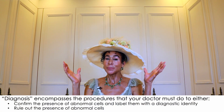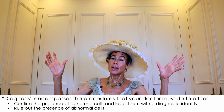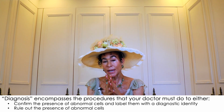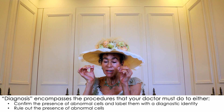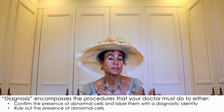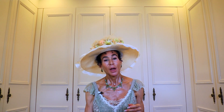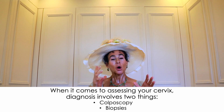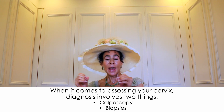Diagnosis encompasses the procedures your doctor must do to either confirm the presence of abnormal cells and label them with a diagnostic identity, or rule out the presence of abnormal cells. When it comes to assessing your cervix, this involves two things: colposcopy and biopsies, and I'll discuss each of them.